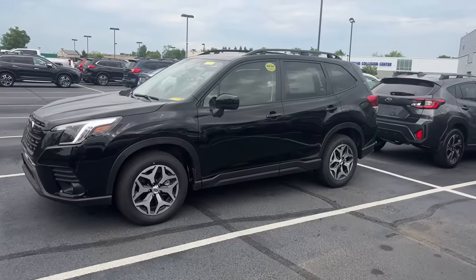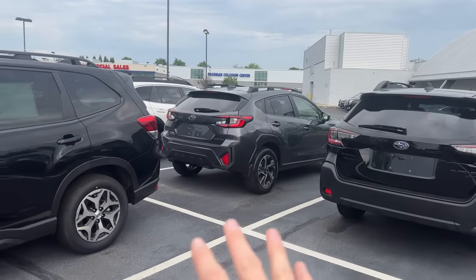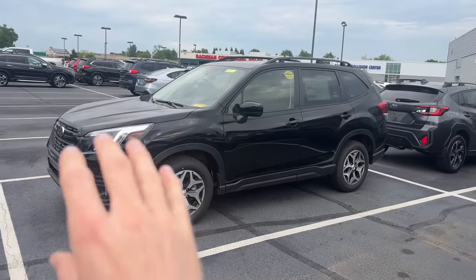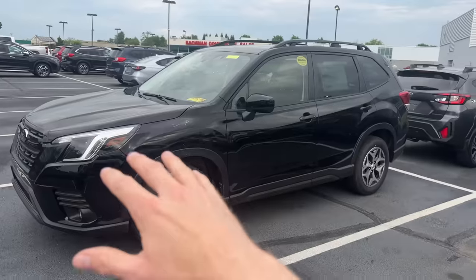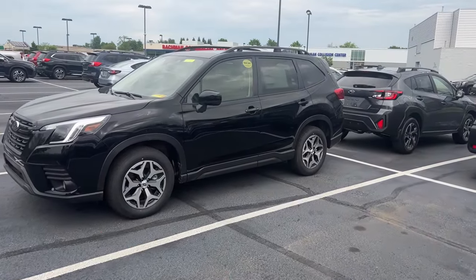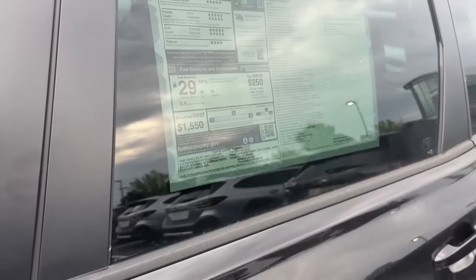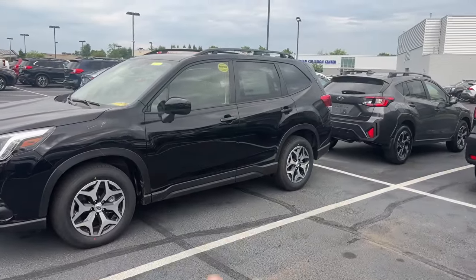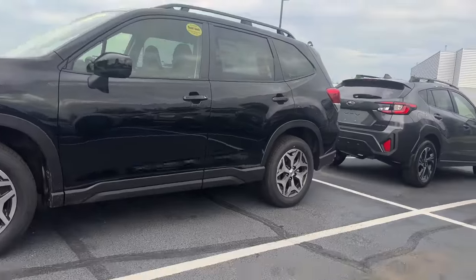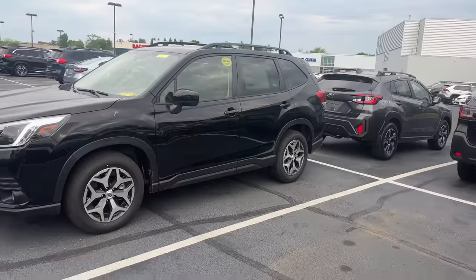Next in the lineup is the Subaru Forester. Visually you can already tell the size difference between the Forester and the Crosstrek. This comes standard with the 2.5-liter engine no matter which trim you go with — even the new Forester Wilderness still has the 2.5-liter engine. And despite being larger, it still has the same rating of 29 miles per gallon average. It has the same 8.7 inches of ground clearance — looks can certainly be deceiving.